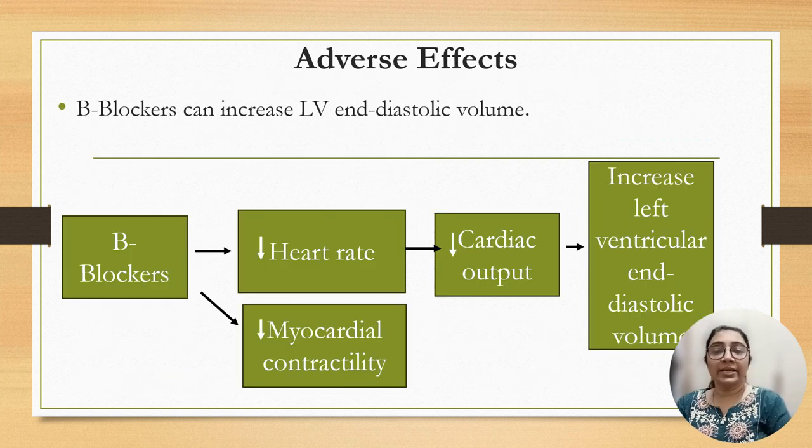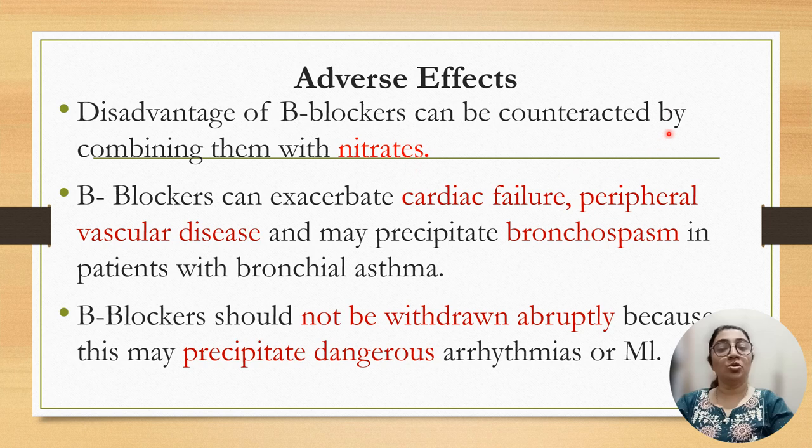Beta blockers can increase the left ventricular end-diastolic volume by decreasing heart rate, myocardial contractility, and cardiac output. This is a side effect of beta blockers. The disadvantage of increased left ventricular end-diastolic volume can be counteracted by combining with nitrates. Beta blockers can also cause vasospasm due to unopposed alpha receptor action, which can be counteracted by nitrates. Other disadvantages include exacerbating cardiac failure, peripheral vascular diseases, and precipitating bronchospasm in patients with bronchial asthma. Beta blockers should not be withdrawn abruptly because it may precipitate dangerous arrhythmia or myocardial infarction due to up-regulation of beta receptors.